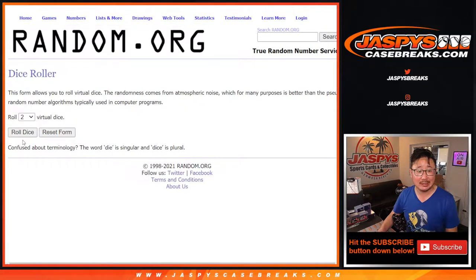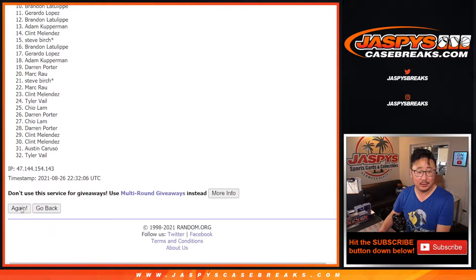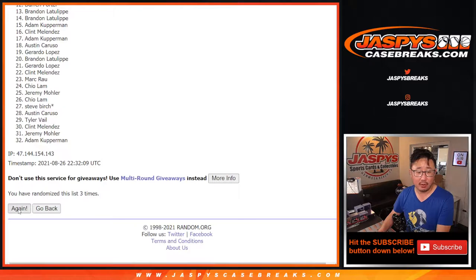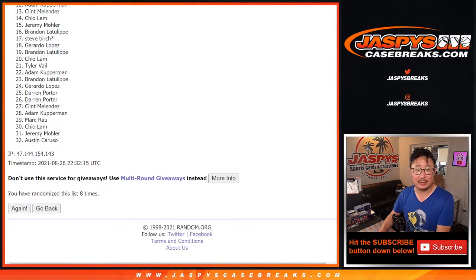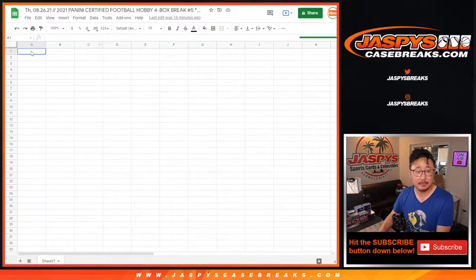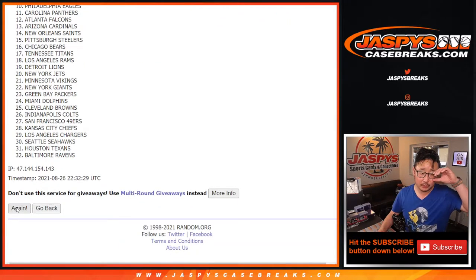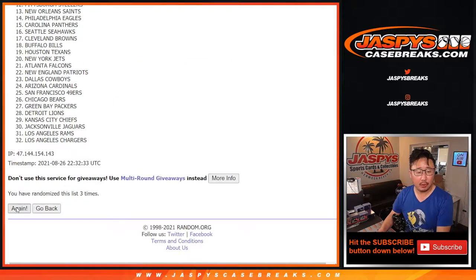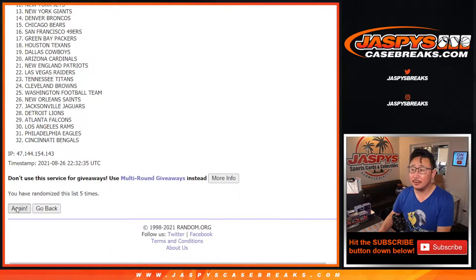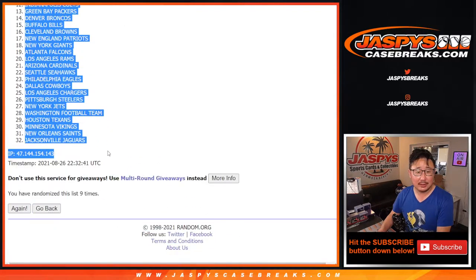Those names doubled up, all 32 teams in. Let's roll it and randomize it — 6 and 3, 9 times for names and teams. After 9 times, we got Cal Lam down to Clint Melendez. After 9 more, we got Cincinnati down to the Jaguars. Nice.